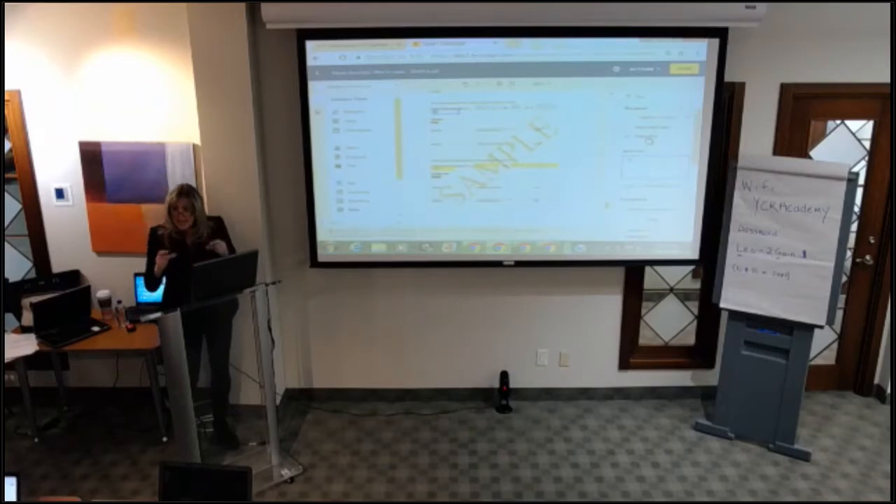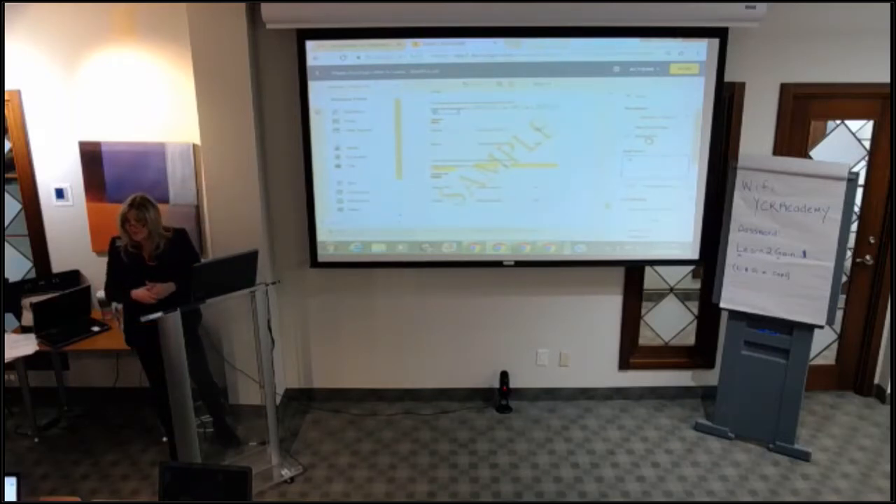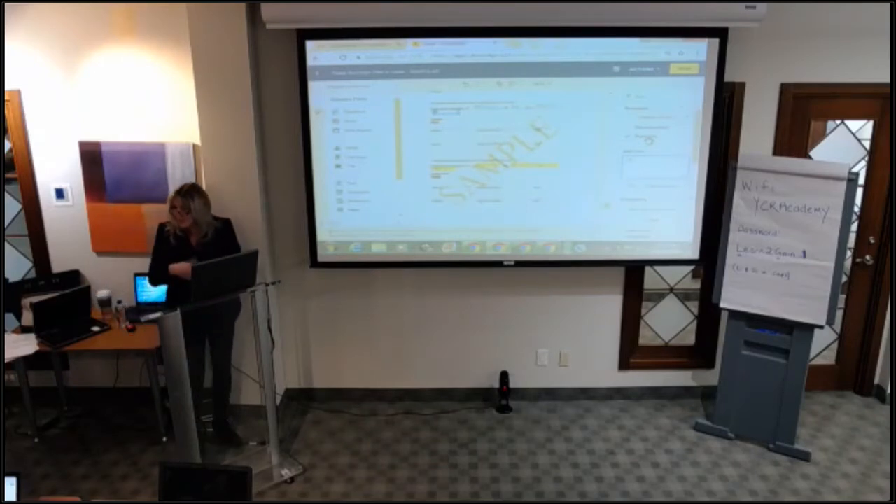Can you format a text box to only receive a time format? I'm not that advanced on that specifically, but you can make it a required field, and you can add a dropdown for A.M. or P.M. to ensure correct entry.